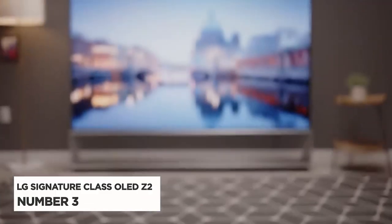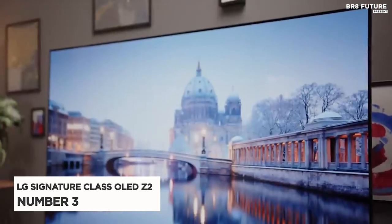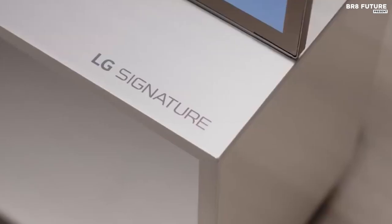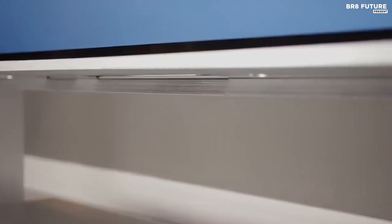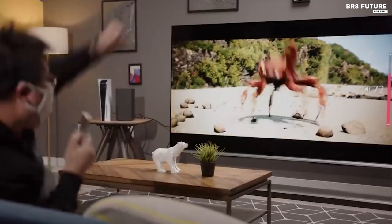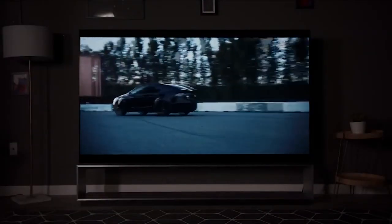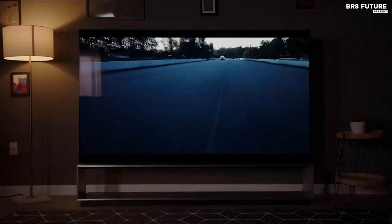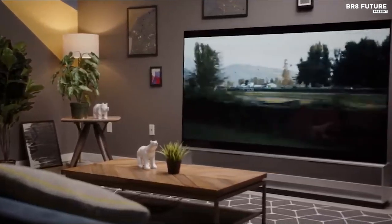Introducing the LG Signature Class OLED Z2 Series, number 3 on our list. Immerse yourself in a breathtaking visual experience with the unrivaled 8K resolution. Watch as your content comes to life like never before, boasting the sharpest and most vibrant picture quality ever seen in an OLED display. Experience the magic of self-lit OLED pixels that create infinite contrast, delivering perfect black levels and over a billion colors, with every detail beautifully showcased.